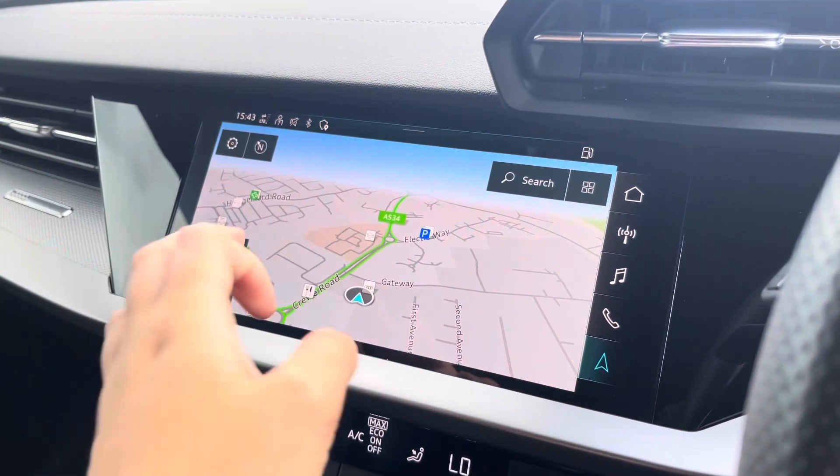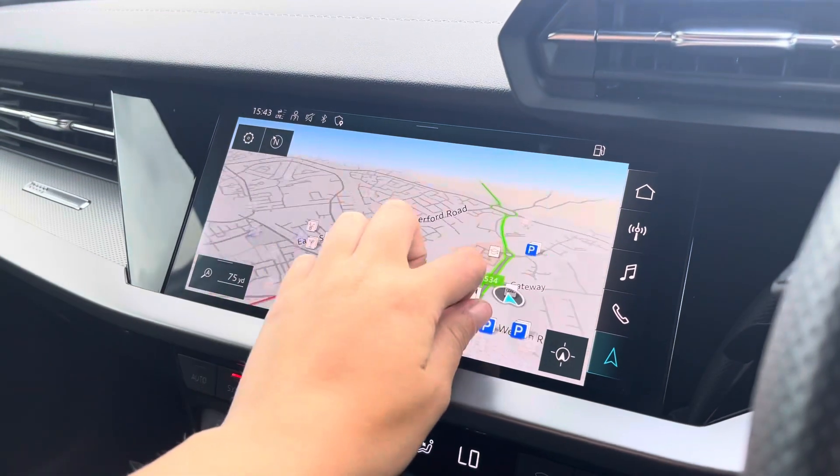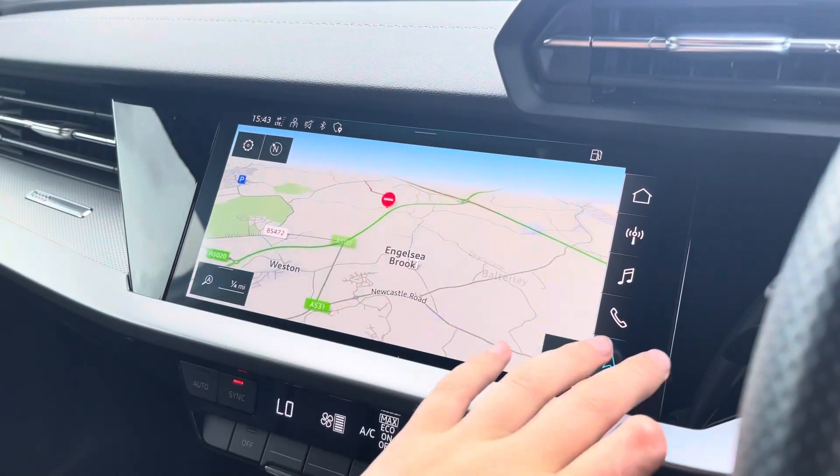With this being a touchscreen, the satellite navigation system is extremely easy to use, allowing you to easily zoom in and out of the maps. It provides quick and easy A-to-B route guidance to all your chosen destinations from any location.